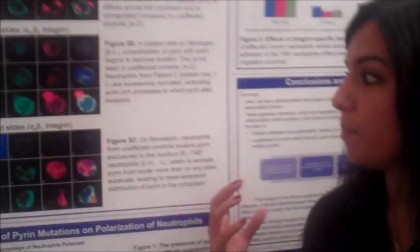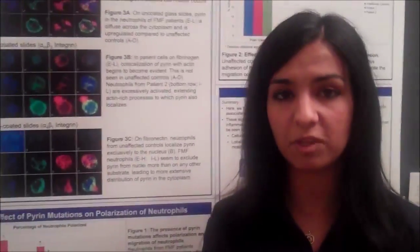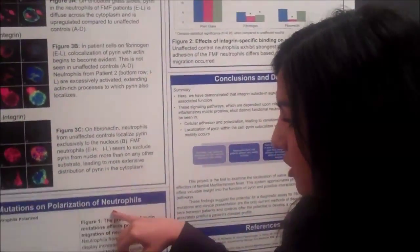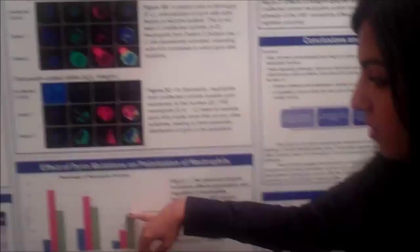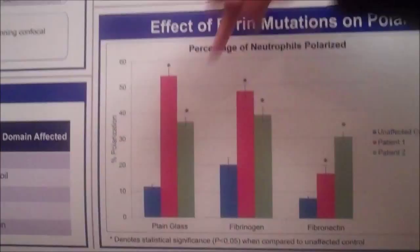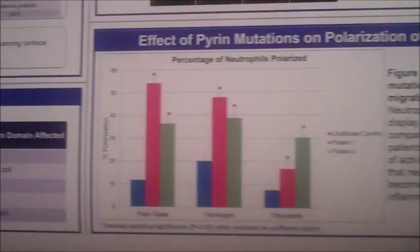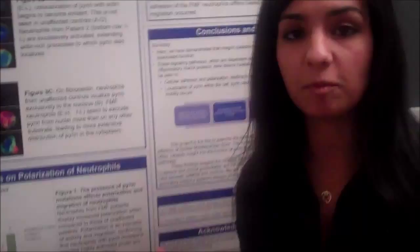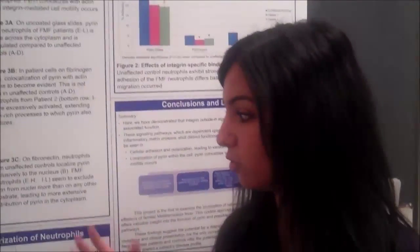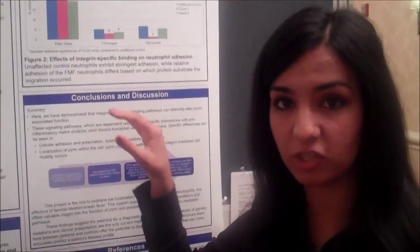That's one difference that allowed us to hypothesize that pyrin's function in the disease has something to do with cell migration. Another thing we saw is that the polarization of neutrophils was greatly increased when pyrin was mutated, as seen in these two patient samples. Pyrin was associated with actin, and as a result the neutrophils were much more activated — they were crawling around faster and had less adhesion, so they stuck to the glass much less.